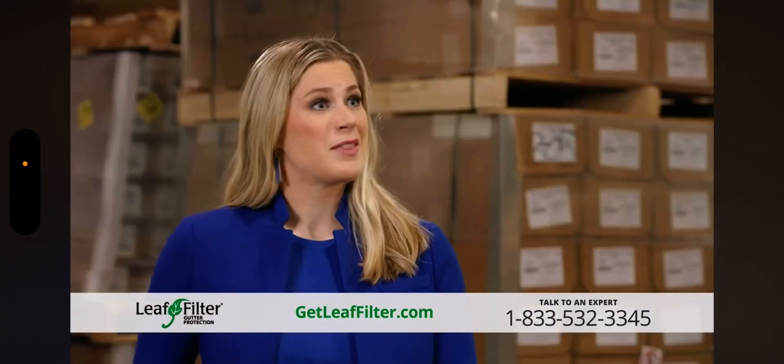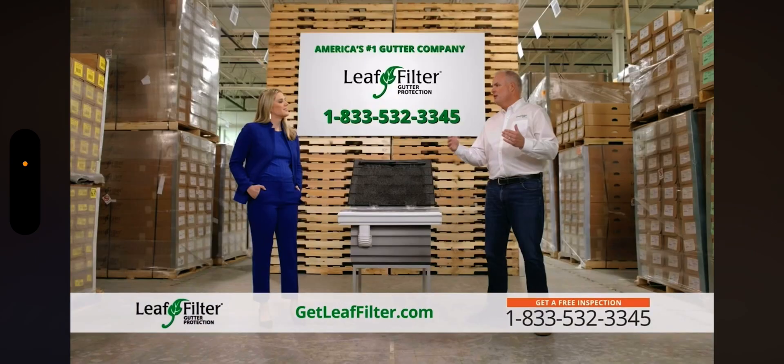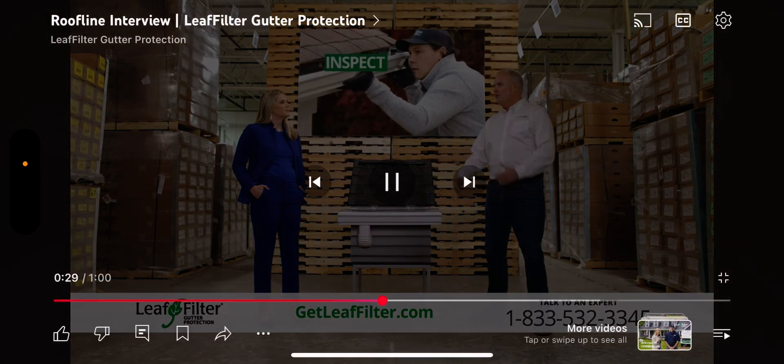That's amazing Chris, tell me about the process. Simple and easy — just give us a call, set up an appointment, and we'll come out and give you a free gutter inspection.